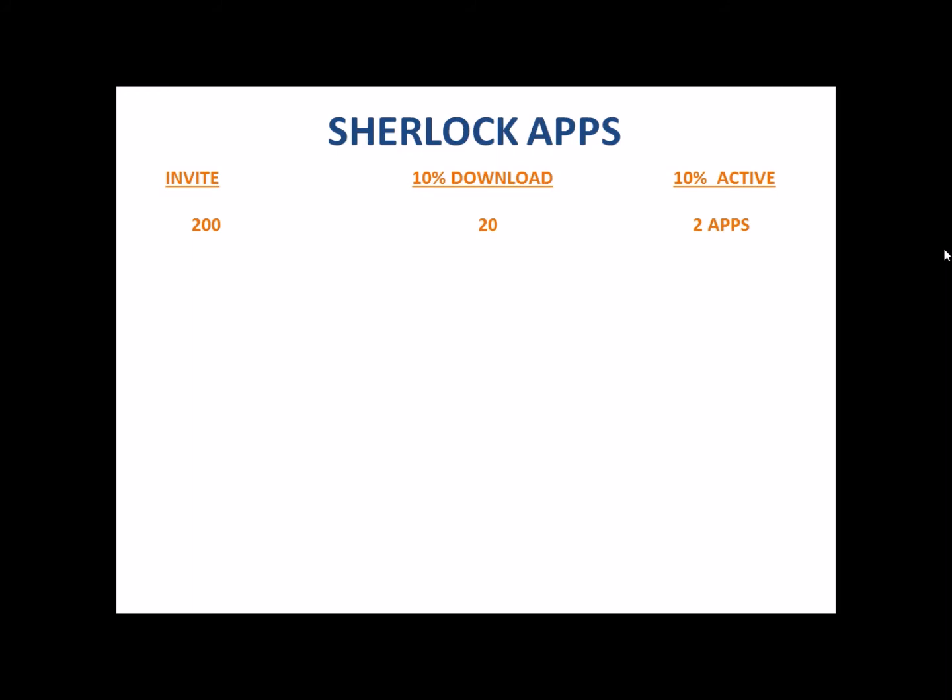But let's say those 20 downloads also share it with their friends and family. Now you have 20 people who each invite 200 — that's 4,000 invites. Out of those 4,000, 10% download the app — that's 400 downloads. And out of those 400, just 10% are actively using it on a weekly basis — that's 40 active Sherlock customers.